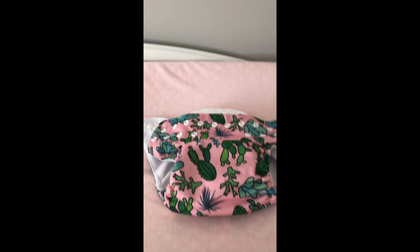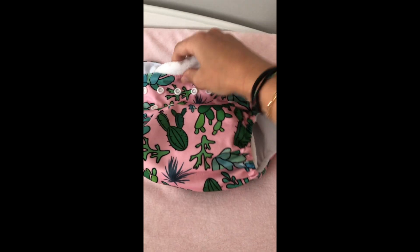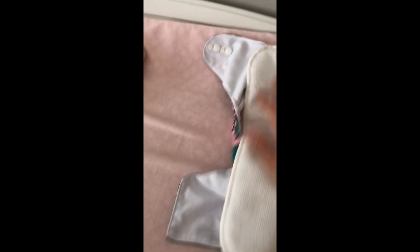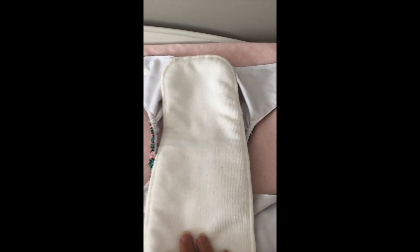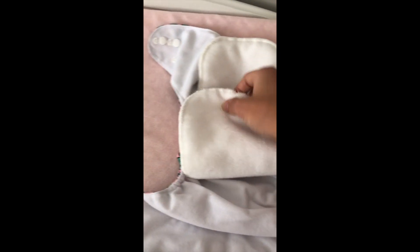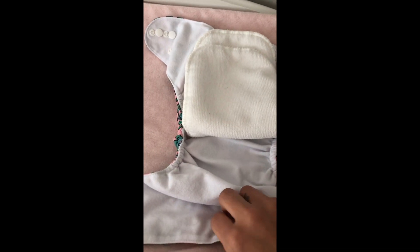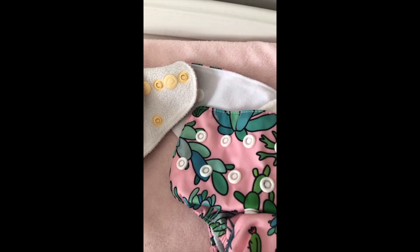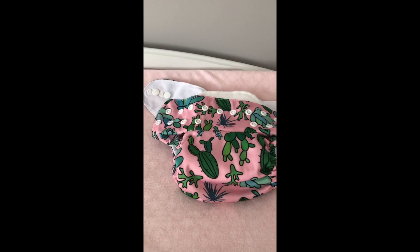And then this is another brand — this is the Chinese brand. Cute prints, as you can see. Again, the snaps. The liners are more rectangular, but this doesn't make a difference at all. You can also tell that the inside layer is a different material — this is what I'm talking about when it comes to the quality — but again, it really doesn't make a difference whatsoever to me.